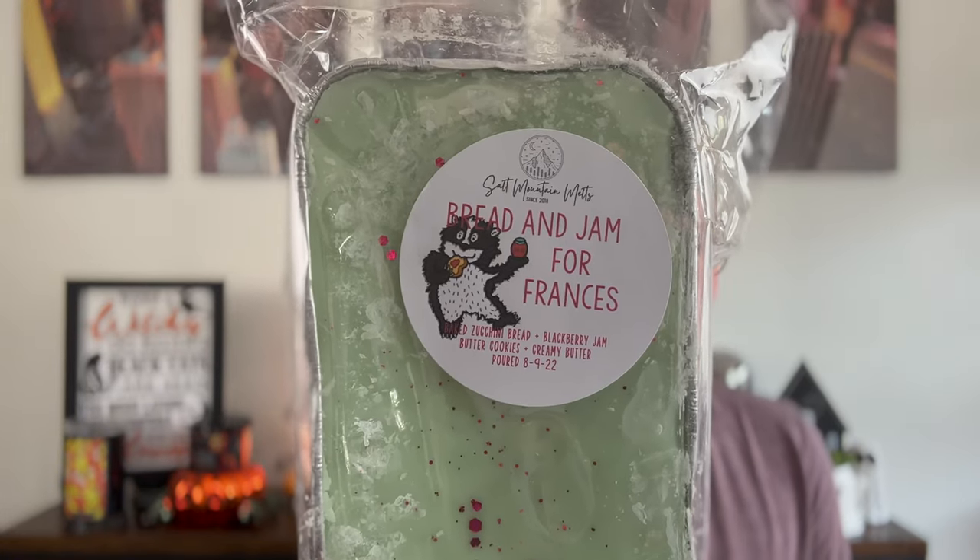Last but not least is Bread and Jam for Francis — a little cat holding a piece of bread and a little jar of jam on the label, so cute. The notes are baked zucchini bread, blackberry jam butter cookies, and creamy butter. You guys know how I feel about bread and jam scents — I love bready scents, I love yeasty scents. And blackberry jam butter cookie is like my kryptonite lately. When you melt it, blackberry jam butter cookie transforms into something so rich and creamy, and the fruity blackberry does not lean floral. Her zucchini bread is top tier.